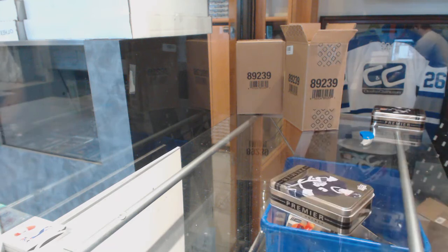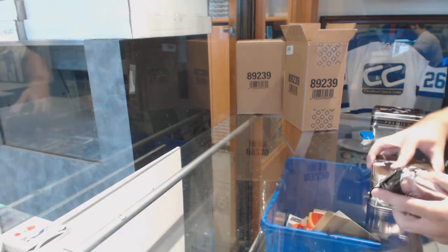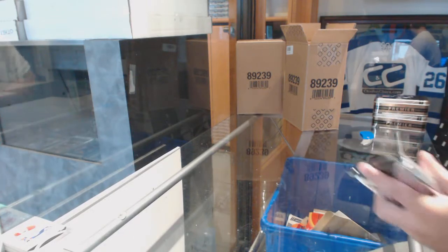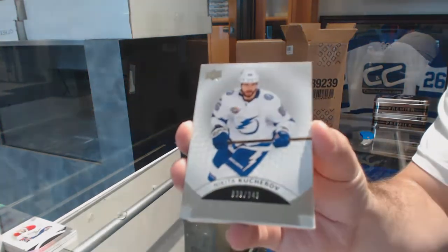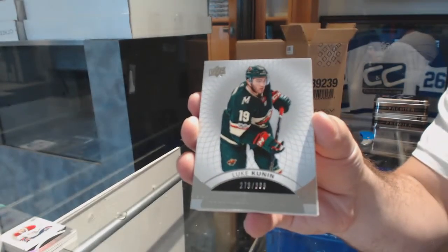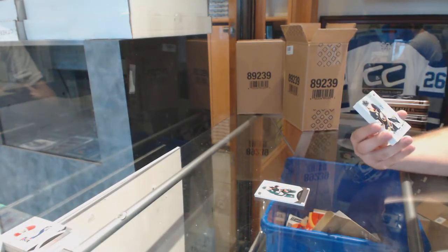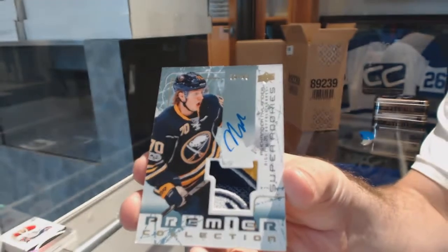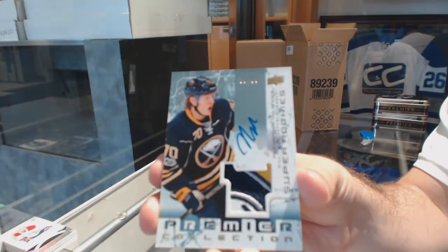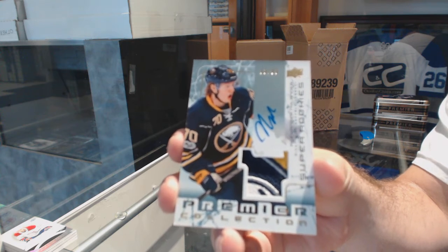Has anyone seen a Gretzky tin yet on eBay, out of curiosity? Has a Gretzky tin surfaced? Tampa Bay Lightning, 249, Nikita Kucherov. Minnesota Wild, 399, Luke Coonan. Oh, that's beautiful — number 99, retro rookie patch auto for the Buffalo Sabres, Alex Nylander. Retro rookie patch auto to 99, Alex Nylander.